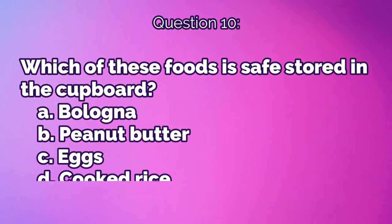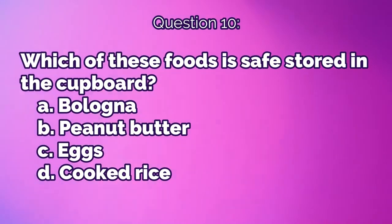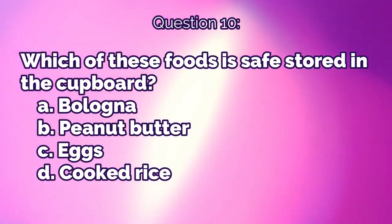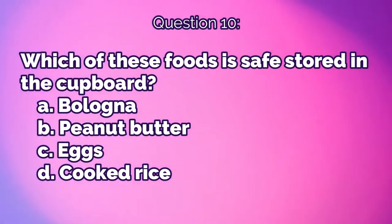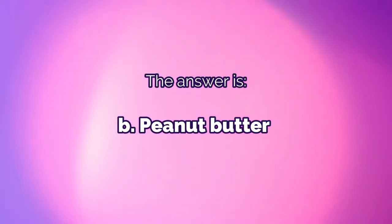Question 10: Which of these foods is safe stored in the cupboard? A) bologna, B) peanut butter, C) eggs, or D) cooked rice. The answer is B, peanut butter.